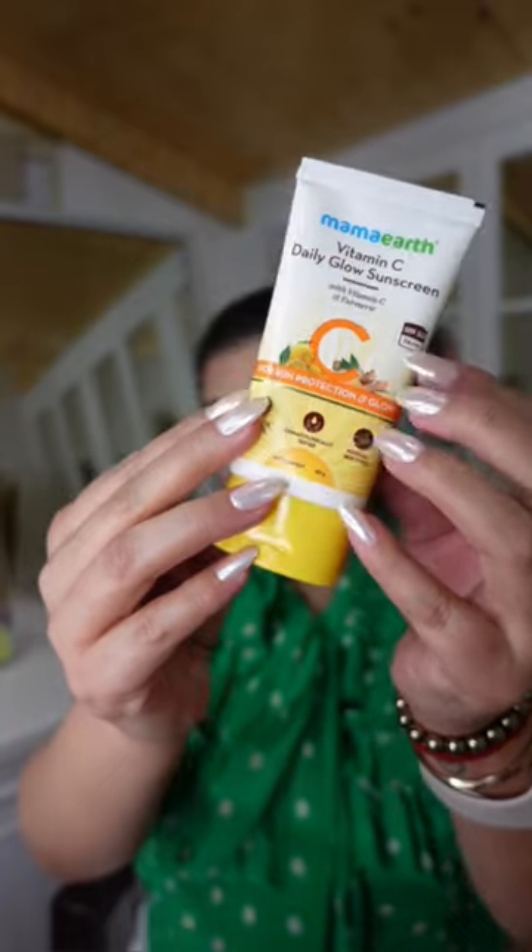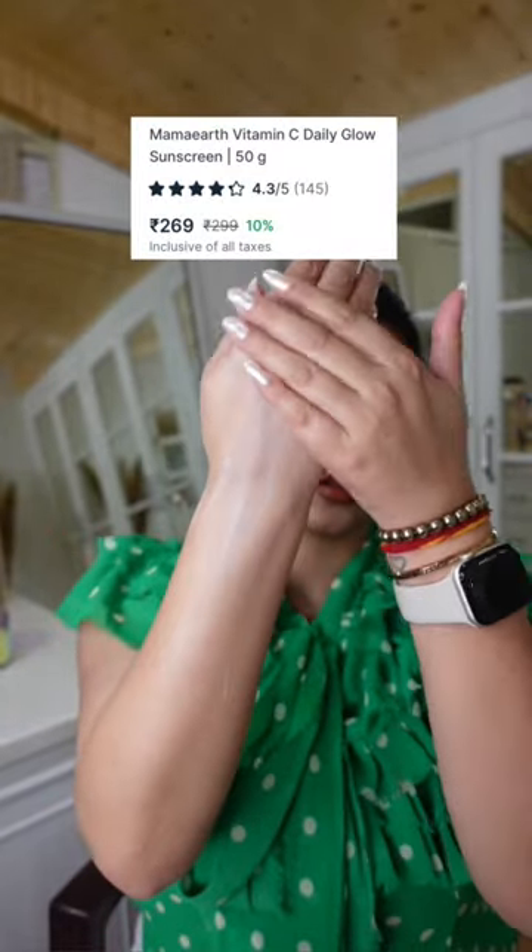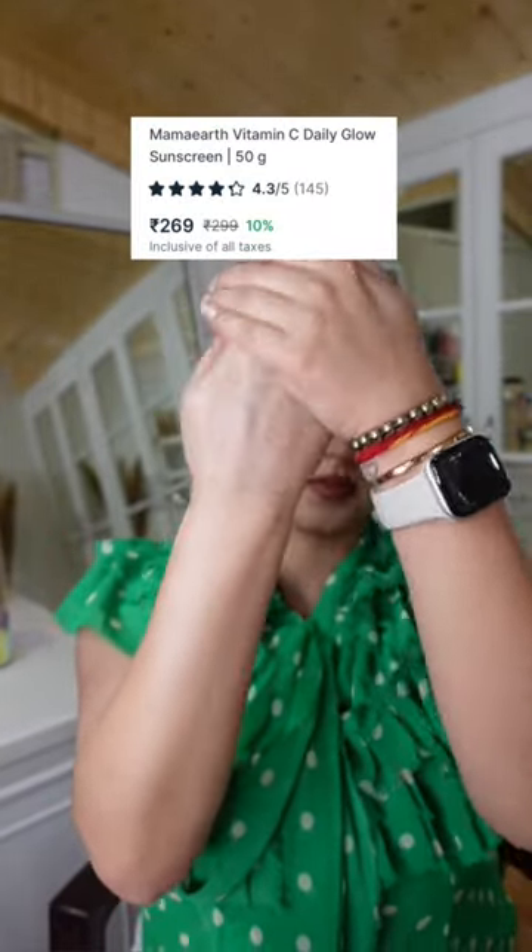Then I have Mama Earth Vitamin C Daily Glow Sunscreen. This is SPF 50. It has no white cast and it absorbs instantly into the skin. This is made safe certified, meaning it has no toxins or harmful chemicals.